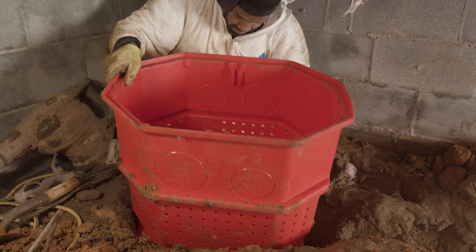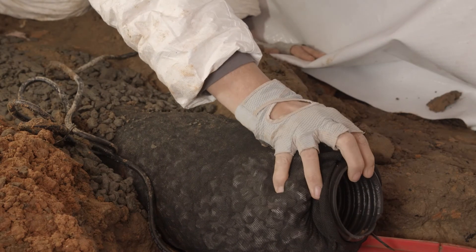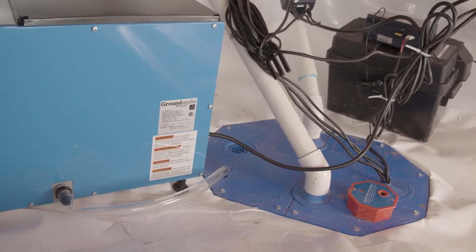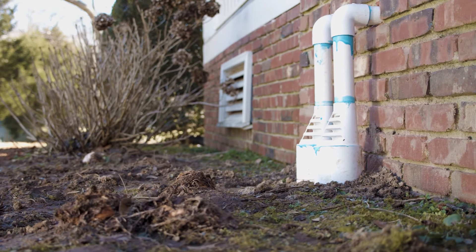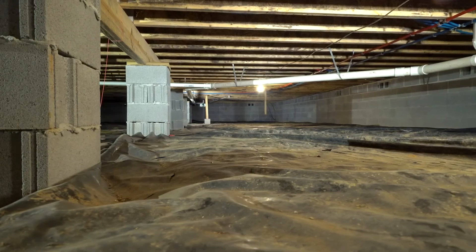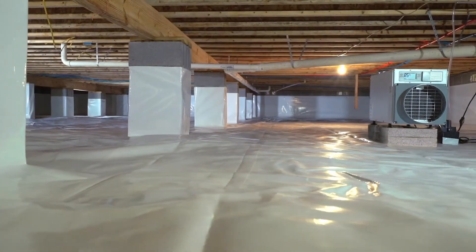The drainage is run to a custom-designed sump pump system with a battery backup that discharges the water at a safe distance, so the drainage will keep the standing water out of the crawl space. This is an important step in eliminating the damaging effects of water.